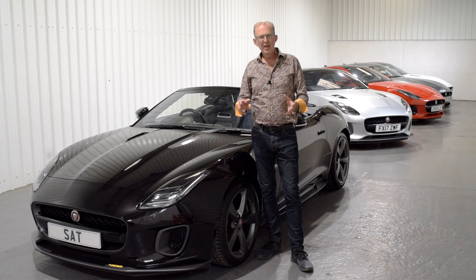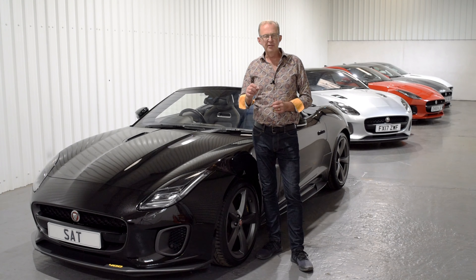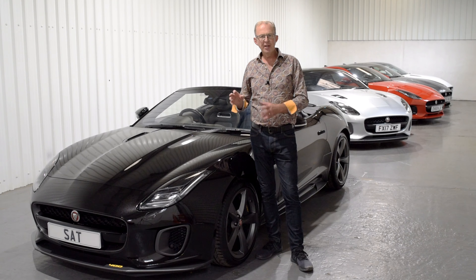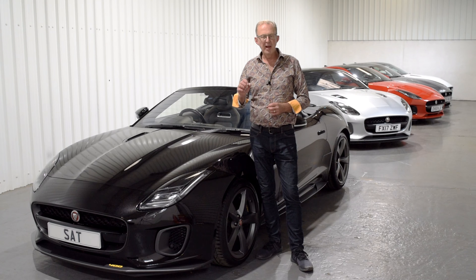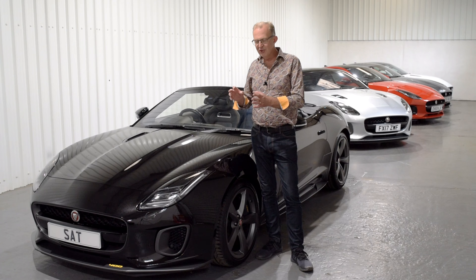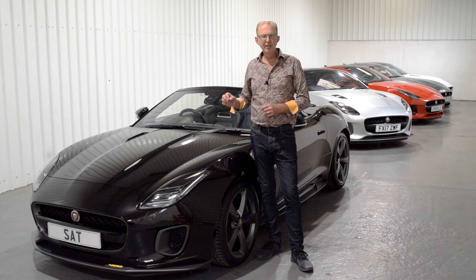The epitome of the V6 range is the 400 Sport — a small production run of V6s with an extra 20 horsepower, finished in a beautiful aesthetic using Jaguar Technical Grey accents and gorgeous black leather with yellow contrast stitching. And it's a real pleasure to show you this 400 Sport Cabriolet in Ultimate Black.